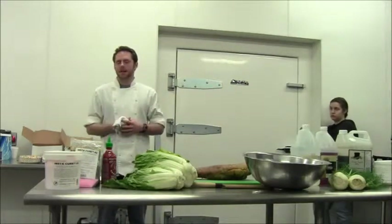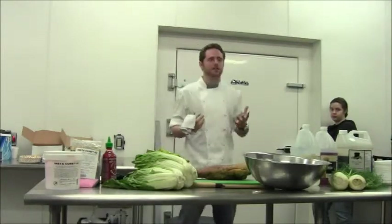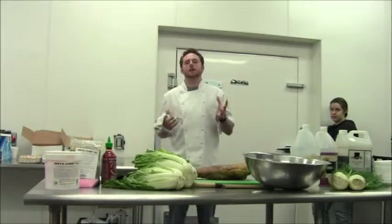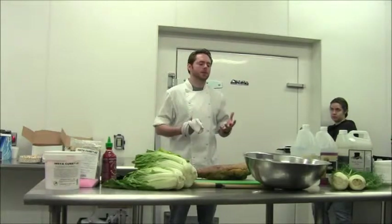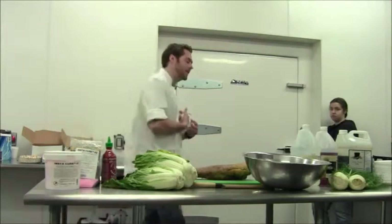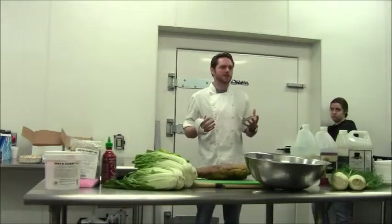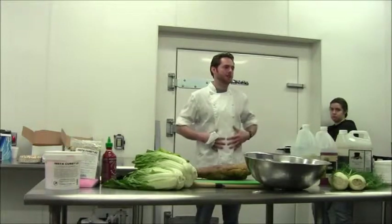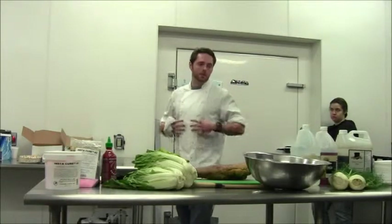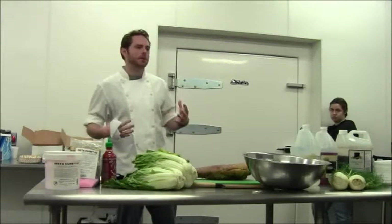A lot of people eat pickled items with their meals. That's really good — eating some kind of acidity with your main meals helps digest meats and other vegetables. But fresh pickling is the only type of pickling that will allow those microorganisms to live and actually be helpful to your stomach, keeping the same type of bacteria you have in your stomach replenished properly.